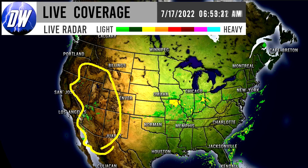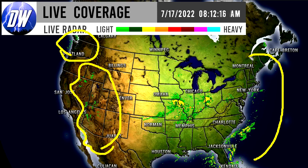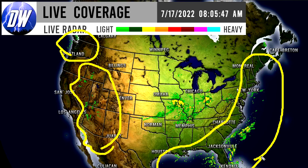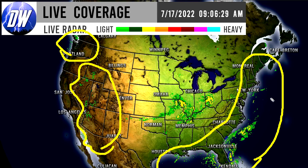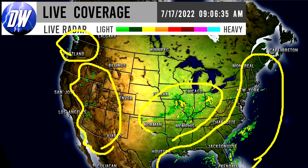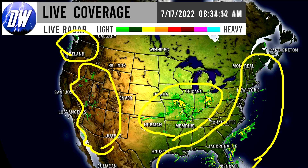First things first, looking at current conditions: we have some showery activity in the four corner states and the southwest, even into California. We also have some activity in Washington. Along the east coast and gulf coast there's been activity — this has been the trend for maybe a couple of weeks now, with tons of activity offshore and onshore almost every single day. We're also seeing activity in the Ohio Valley and the plains.